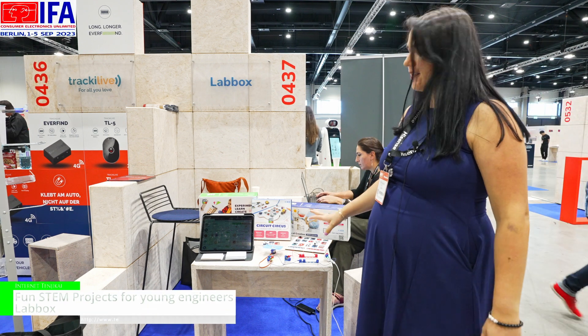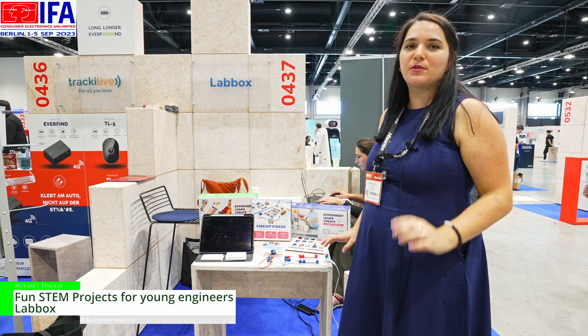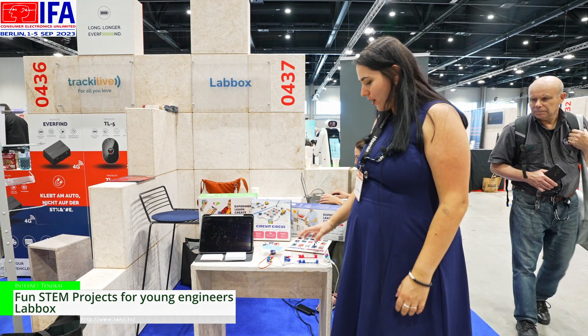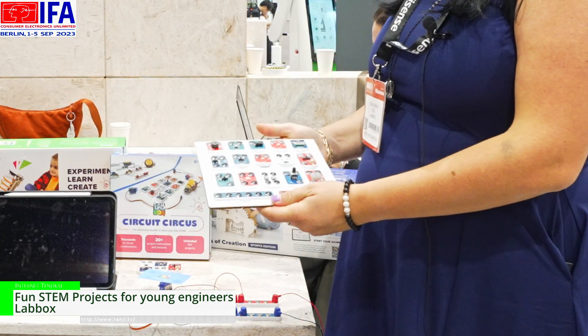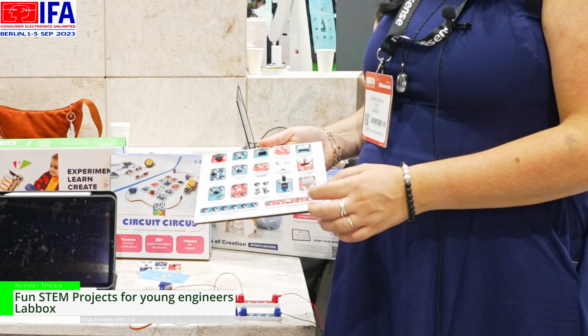Hello, I am Fiona and this is LabBox. We've built a product that helps kids learn better electronics and engineering. The way our product works is that we've built modular electronics where each of the blocks represents a function.